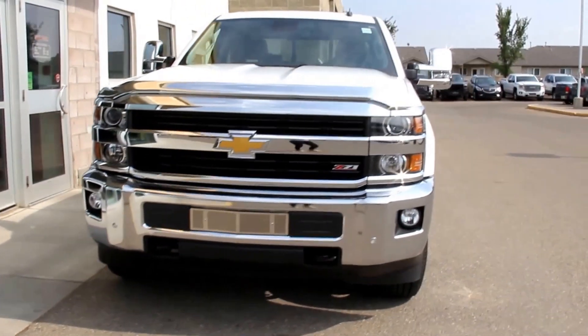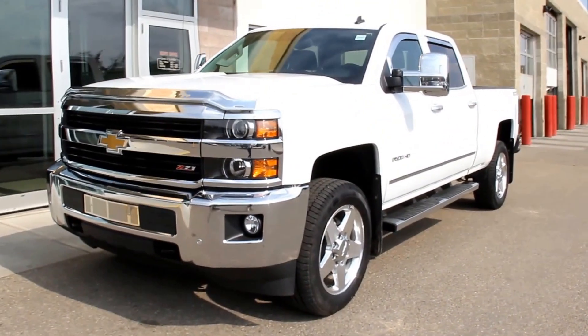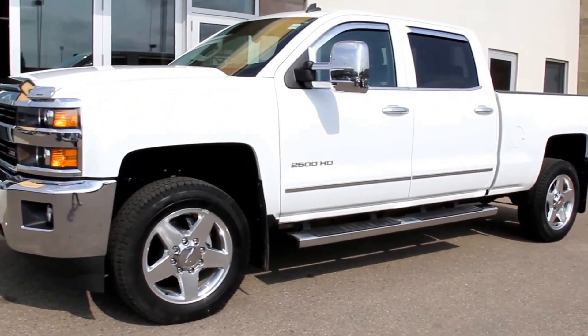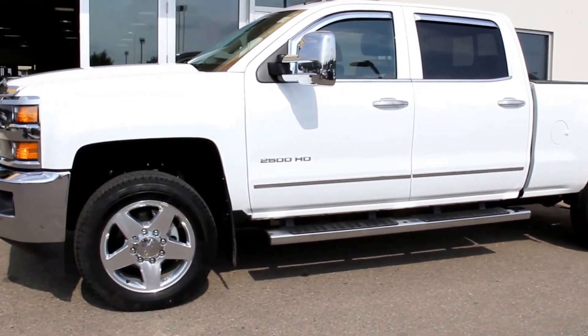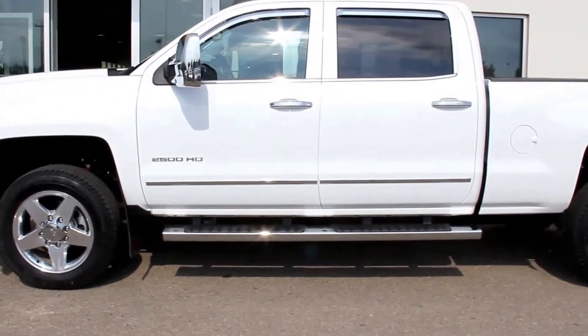Welcome to Davis GMC Buick in Medicine Hat. Here we have a pre-owned 2015 Chevrolet Silverado 2500 HD LTZ. It comes with a 6-liter V8 engine and automatic transmission.